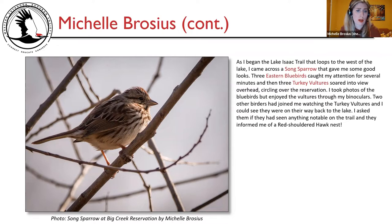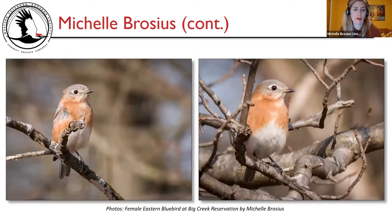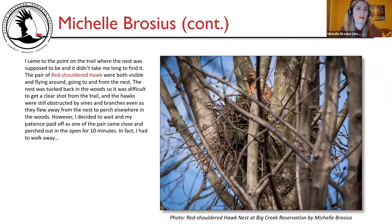There on the left is the song sparrow at Big Creek Reservation, and then a female eastern bluebird. I came to the point on the trail where the nest was supposed to be, and it didn't take long to find it. The pair of red-shouldered hawks were both visible, flying to and from the nest. The nest was tucked back in the woods, making it difficult to get a clear shot from the trail, with hawks obstructed by vines and branches.